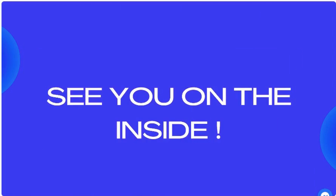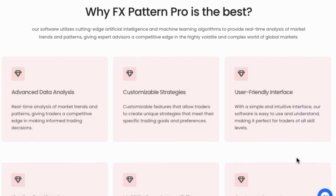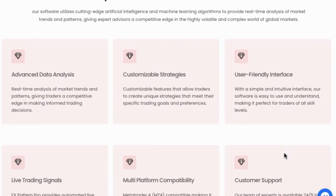FX Pattern Pro robot utilizes cutting-edge artificial intelligence and machine learning algorithms to provide real-time analysis of market trends and patterns, giving expert advisors a competitive edge in the highly volatile and complex world of global markets. This robot is going to break a new frontier in forex trading — a frontier that has not been broken in over 20 years.